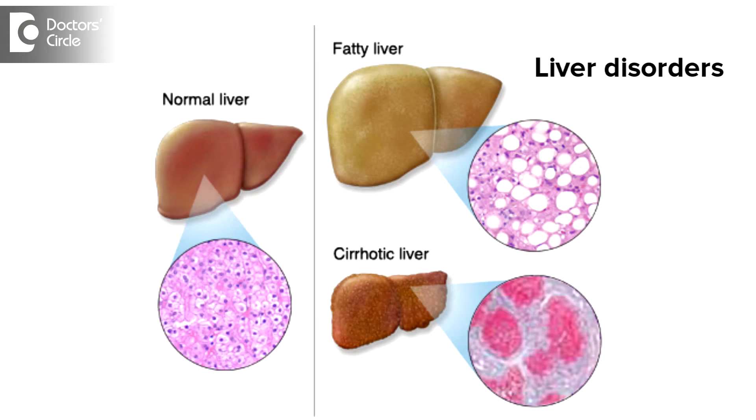If these two things — SGOT and SGPT — are increased along with alkaline phosphatase, then we would say there's a problem with the liver: the function of the liver, the cells of the liver, or it could also be in the bile secretion, in a gallstones condition, or the gallbladder.